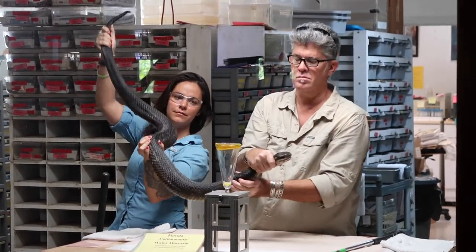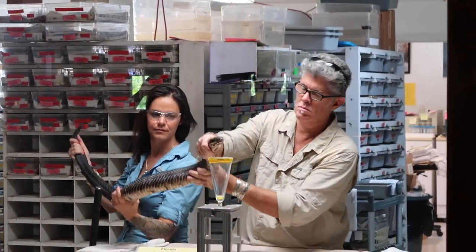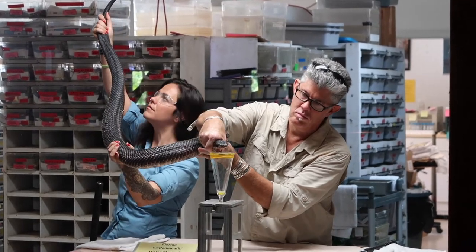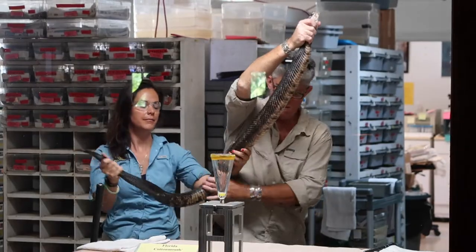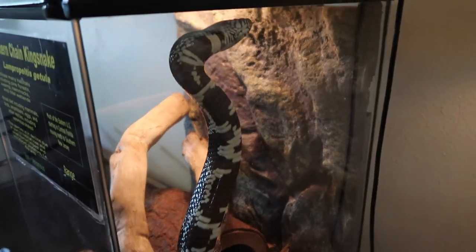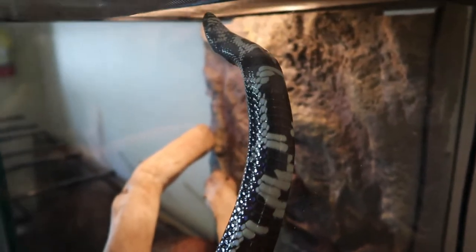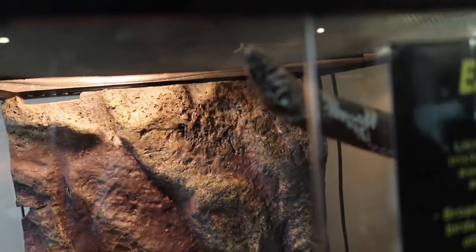Cottonmouths can grow up to six feet in length, although three and a half feet is about average for an adult. They make excellent captives — many of the hundred or so housed at Medtoxin are on the other side. This guy's really active. Eastern Chain Kingsnake — it's going to be upside down, hanging out upside down.